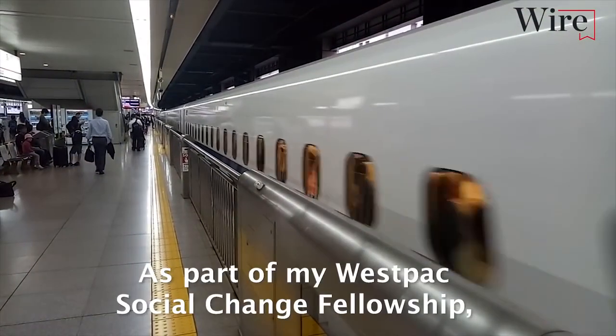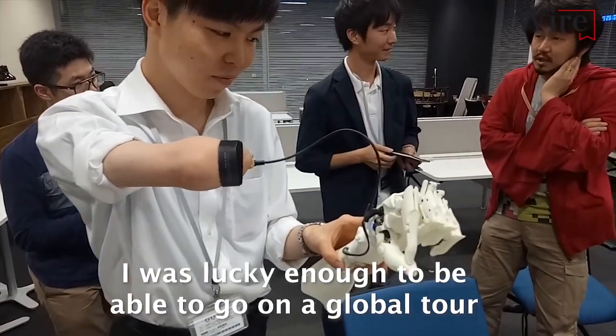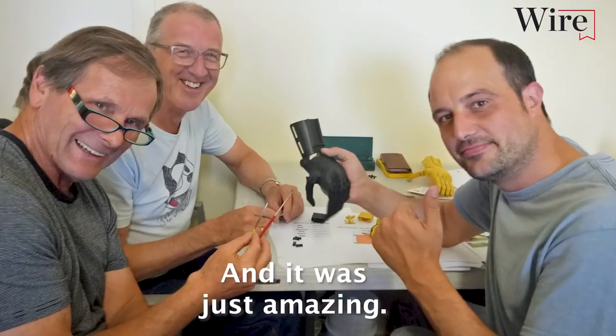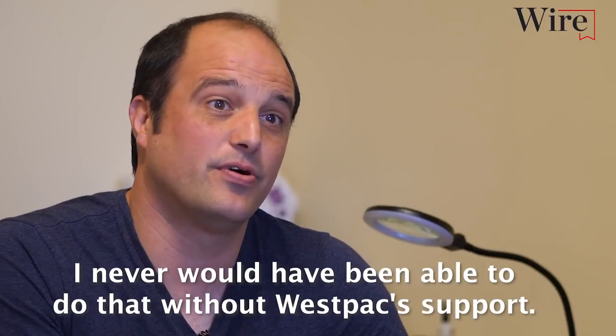As part of my Westpac Social Change Fellowship, I was lucky enough to be able to go on a global tour around the world to visit leading prosthetic and bionic companies. And it was just amazing. I never would have been able to do that without Westpac support.